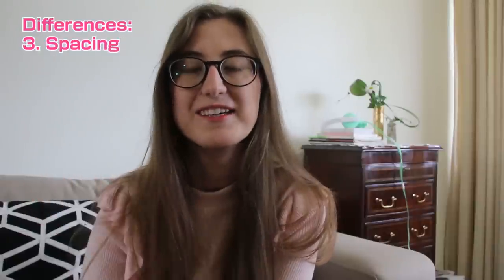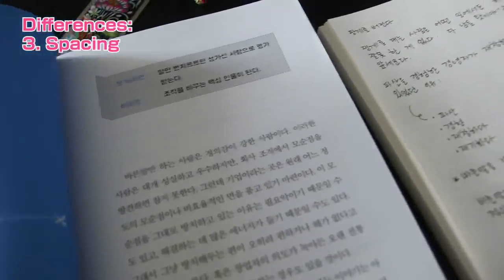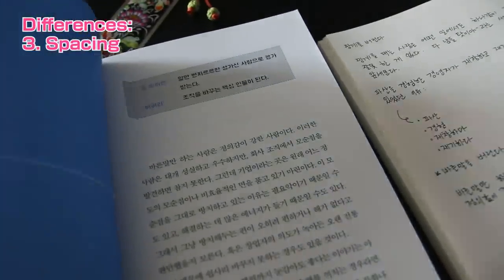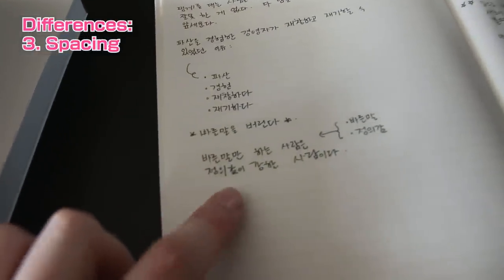Number three: spacing. Korean is the only language of these three that puts spaces between words. That's because the Hangul alphabet looks pretty similar, and if you have a long sentence of Hangul, it's a lot easier to just put spaces between the words.